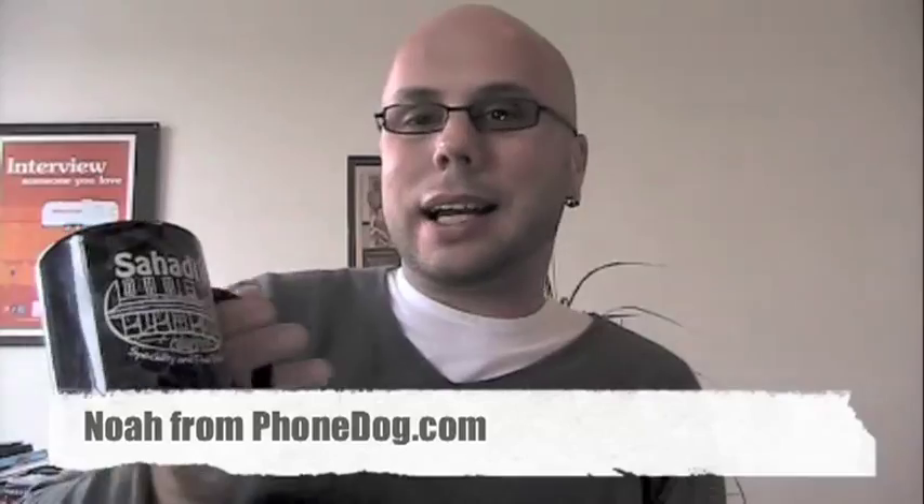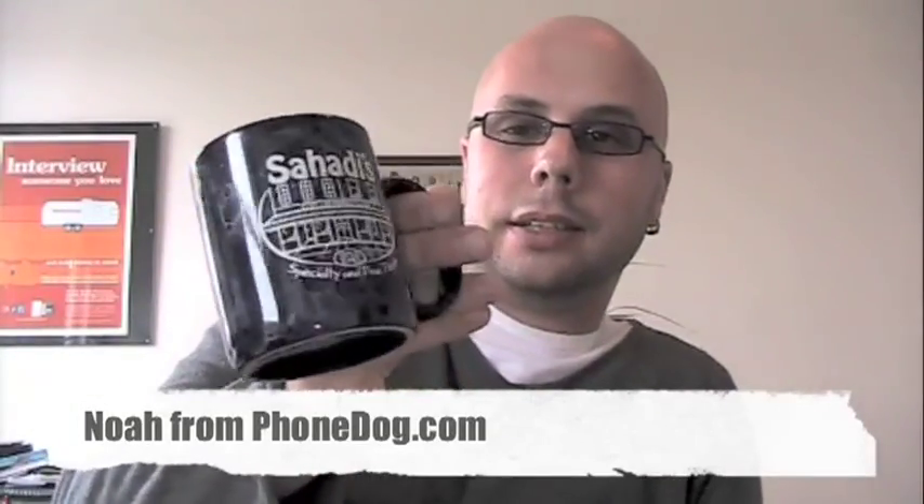Hey, what's going on everybody? I'm Noah from PhoneDog.com. A little shout out to my friends back in the 718 where I used to live. If you're in Brooklyn and you want some fine... I'm not going to give a free promo, but it's a good place.